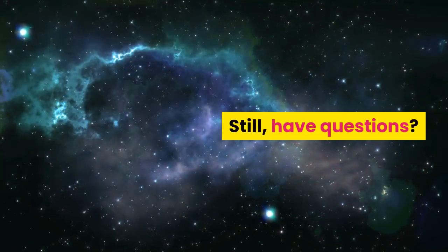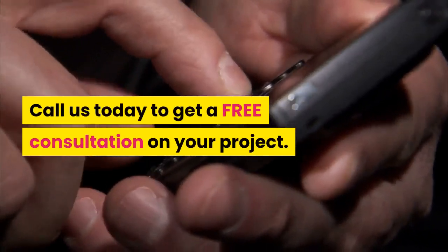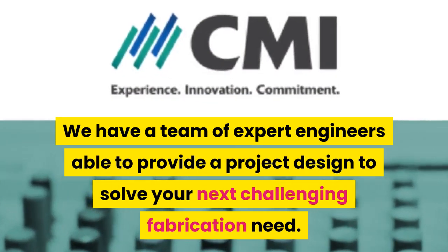Still have questions? We would be happy to answer them. Call us today to get a free consultation on your project. We have a team of expert engineers able to provide a project designed to solve your next challenging fabrication need.